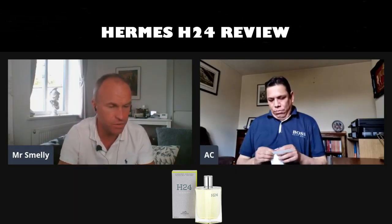The basic info: it's an eau de toilette with a short note listing — clary sage, metallic notes, narcissus, and palisander rosewood. The perfumer is Christine Nagel, who has taken over from Jean-Claude Ellena, I think around 2018. Quite exciting — I've already reviewed one of her works, Terre d'Hermès Intense Vetiver.